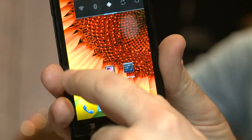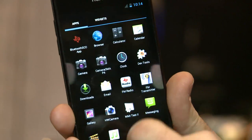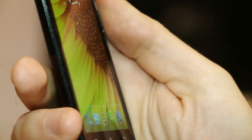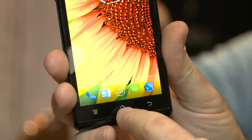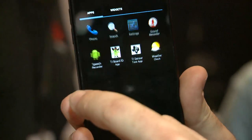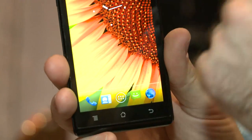Next we have the Huawei P1 S. According to Huawei, this is the slimmest phone ever. It measures 6.68 millimetres thick at its slimmest point. Once again, it's an Android device. It has a 1.5 GHz dual-core processor, a gigabyte of RAM, and a decent 4.3-inch high-resolution display.